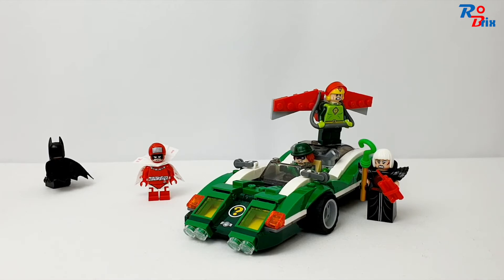Overall this is a pretty cool set. Starting with value — the price in the UK was £30, also $30 in the US, and you get 254 pieces. That is a little bit steep for 30 pounds, but this is a licensed set and you do get five minifigures, which is a lot for a set of this size. Minifigures are about £3 to £3.50 each, so the value isn't actually too bad. The vehicle isn't super big, so it feels more like 20 pounds than 30, but I still feel it's worth the money.